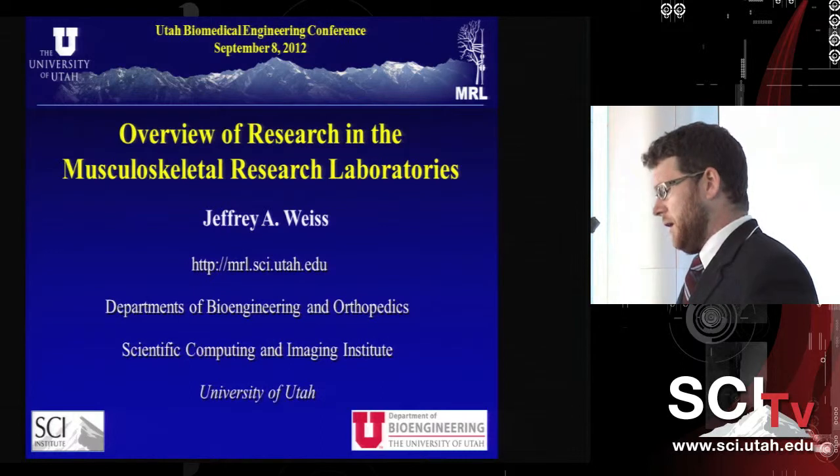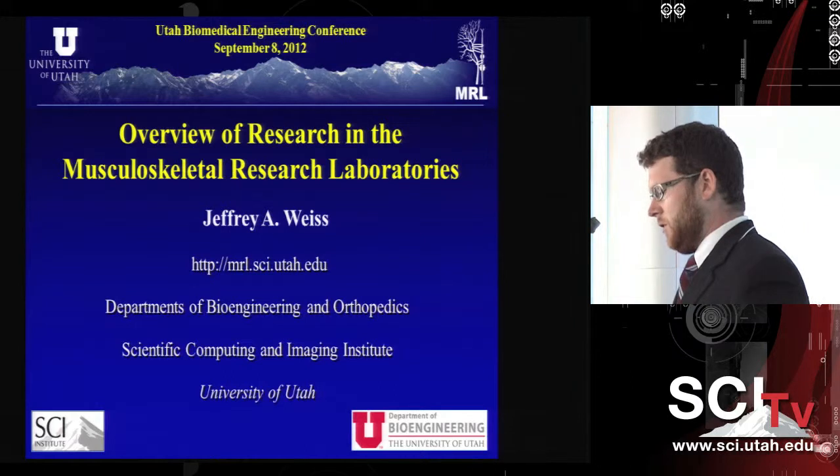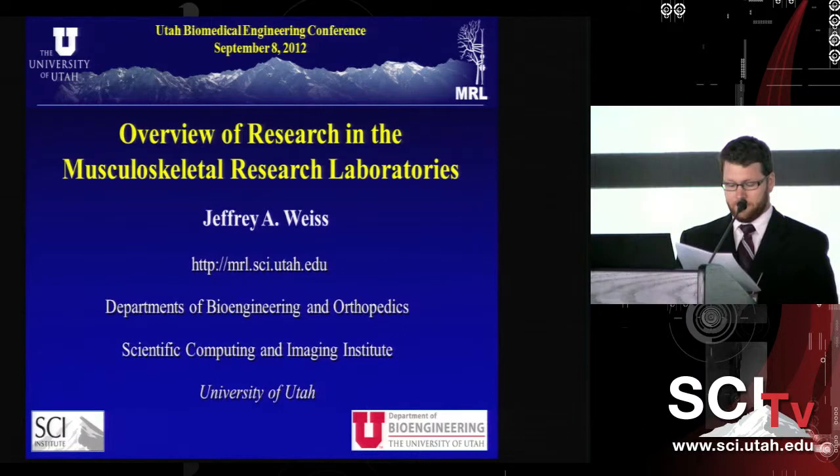He has been a dedicated and highly recognized teacher for the last 15 years, developing an entirely new curriculum of four biomechanics courses for the Department of Bioengineering at the University of Utah. His teaching has been recognized by the College of Engineering several times for achieving course evaluations in the top 10% of the entire college. Within his lab, he has mentored 30 undergraduate research assistants, 10 master's students, 15 PhDs, and five postdoctoral fellows. Please join me in welcoming Dr. Jeff Weiss.